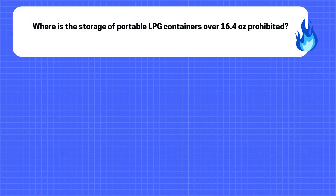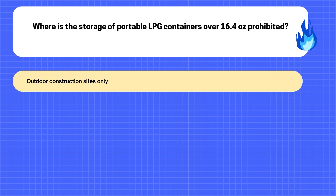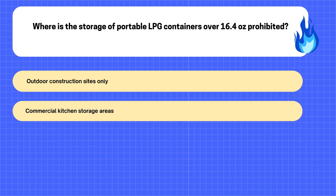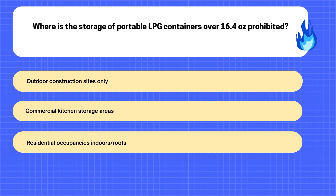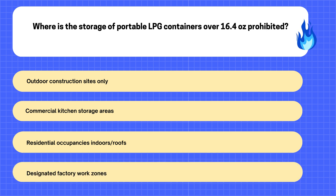17. Where is the storage of portable LPG containers over 16.4 ounces prohibited? A. Outdoor construction sites only. B. Commercial kitchen storage areas. C. Residential occupancies indoors/roofs. D. Designated factory work zones.